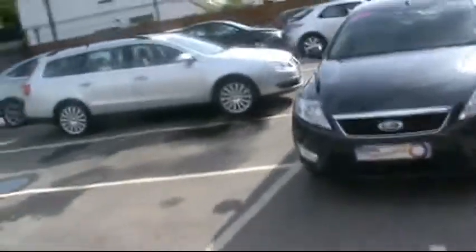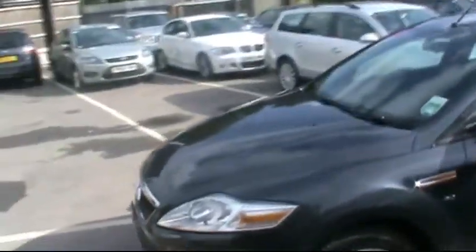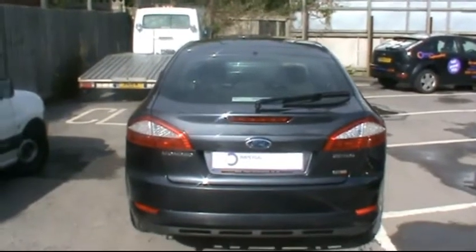Hello and welcome to Imperial Car Supermarket. Here we have the Ford Mondeo on a 2008 plate. I'm just going to do a quick tour of the vehicle to highlight the features and benefits. As it says at the back, it's the ZTEC TDCI.